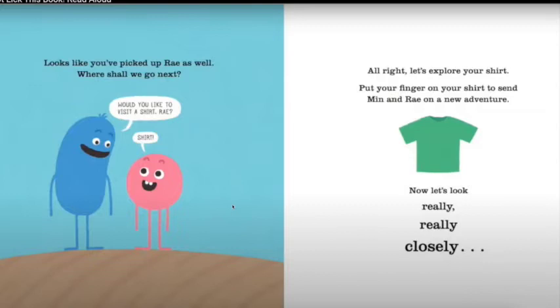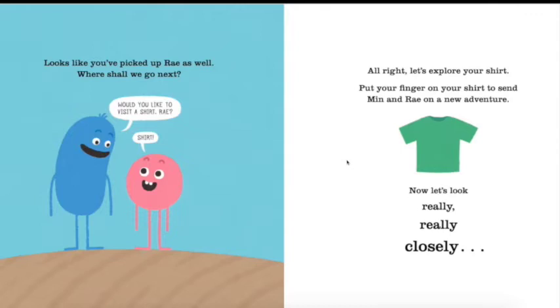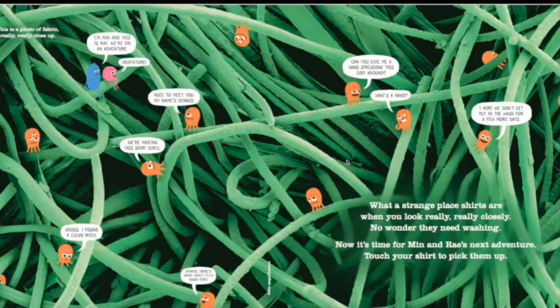Looks like you've picked up Ray as well! Where shall we go next? Would you like to visit a shirt? 'Ray's shirt!' All right, let's explore your shirt, guys. Put your finger on your shirt to send Min and Ray on a new adventure. Now let's look really, really, really closely at your shirt. This is a photo of your shirt — it's fabric, really really close up. What a strange place shirts are when you look at them really closely! No wonder they need washing. Touch your shirt to pick them up.